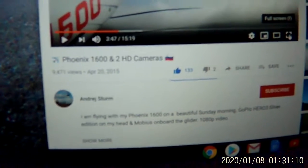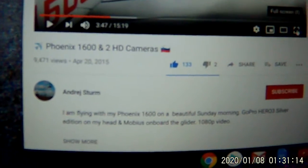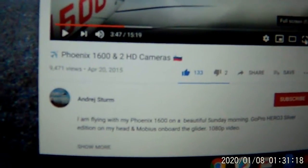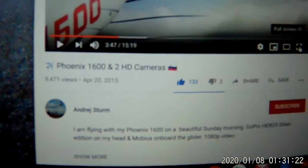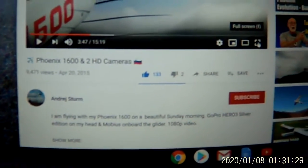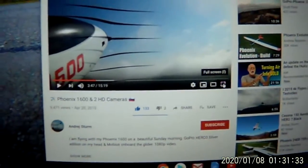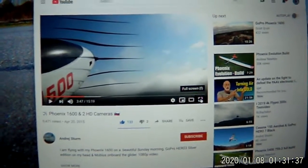The channel name is the gentleman's name. His name is, I think it's Andre Sturm — spelled A-N-D-R-E for the first name, and the last name is S-T-U-R-M. I would sure recommend going to this channel and checking out this video about the Volantex Phoenix 1600 millimeter glider.